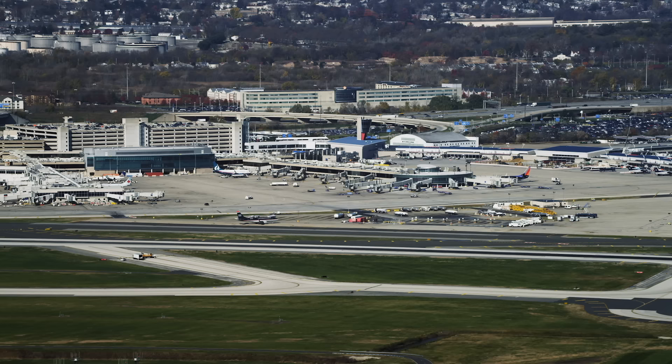Southwest 1380, runway 27L, cleared to land. 27L, cleared to land. Southwest 1380.